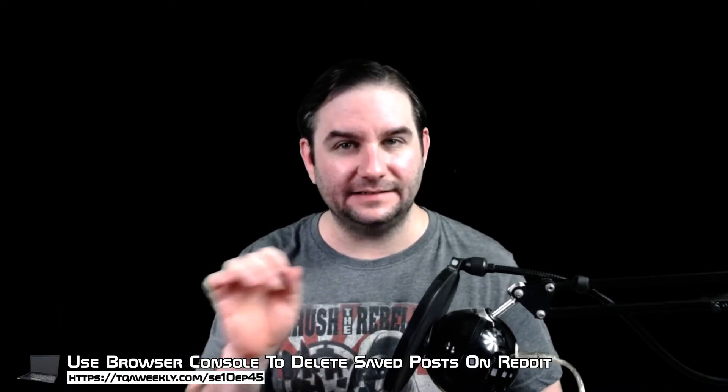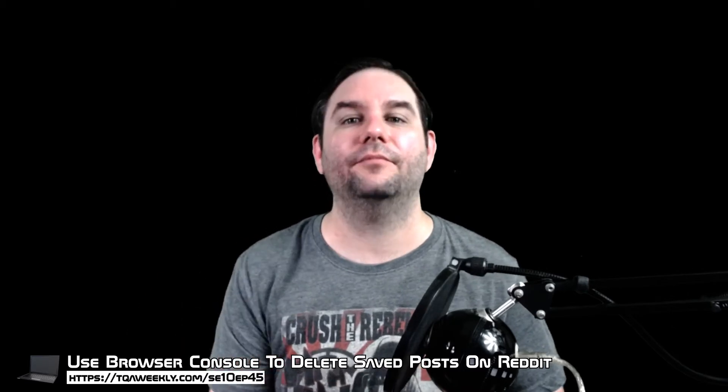Today, you're going to be learning how to purge your saved posts on Reddit using a different method than I previously shown before, and this one still works. But first, I'm Steve, this is TQA Weekly, and let's get on with it.